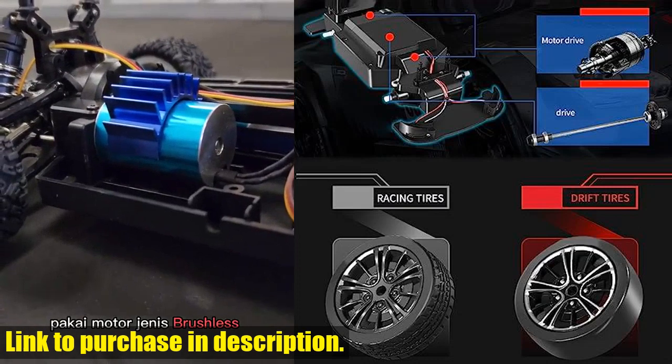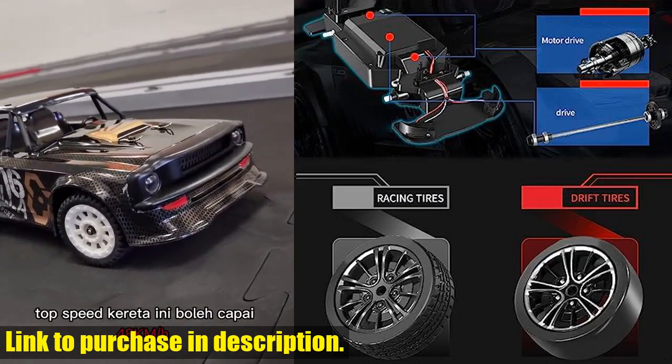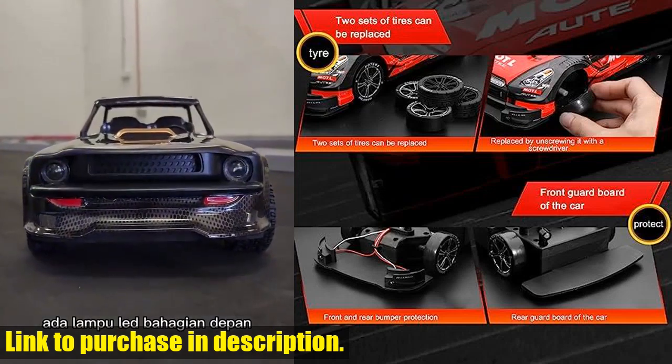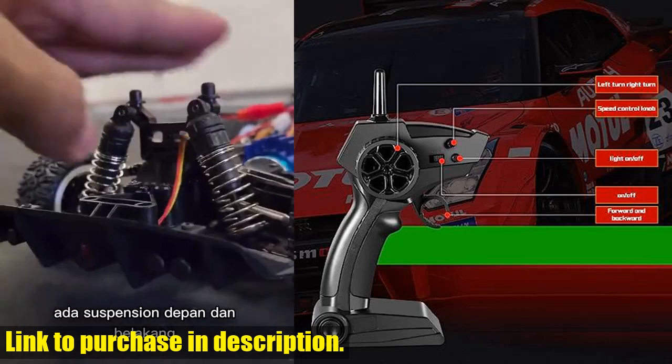Speaking of drifting, this car comes with both racing tires and drifting tires, giving you the option to switch between them based on the ground conditions and driving mode. Plus, the 2.4GHz radio control system ensures excellent drifting performance.